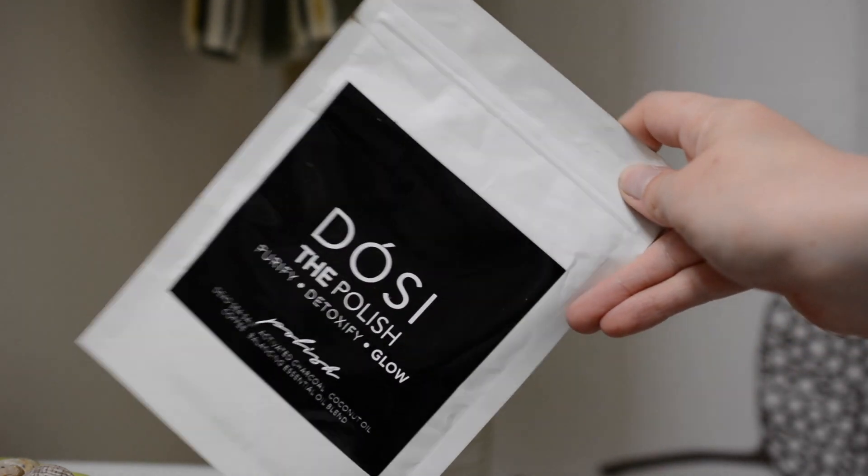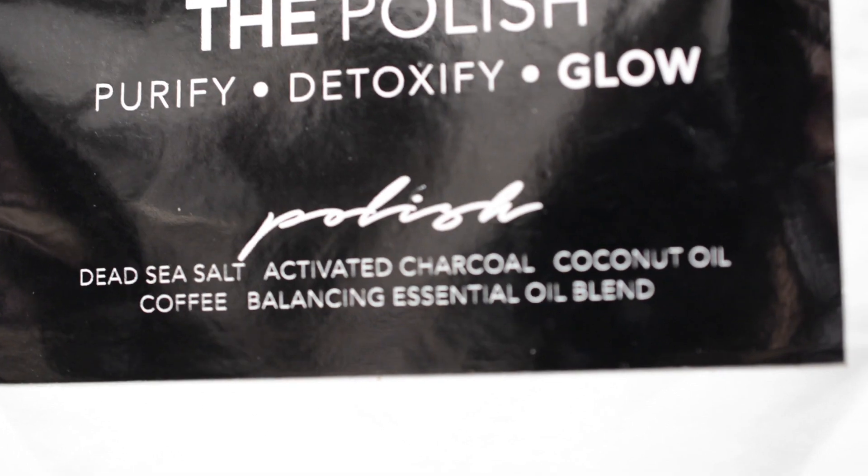The first thing in the bag is something I didn't try out, called the Do Say Don't Do Those — the Polish, Purify, Detoxify and Glow Dense Sea Salt Activated Charcoal Coconut Oil Coffee Balancing Essential Oil Blend. I think this is a body polish. I'm not really sure — does it go in the bath? It says polish, so I feel like I'm supposed to use it in the shower on my body. Dense salt and coffee sounds rough, so I'll try it in the shower. It strikes me as a body polish and not a face mask. I have not tried that one out.